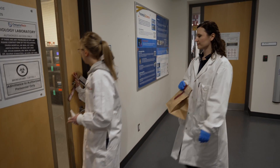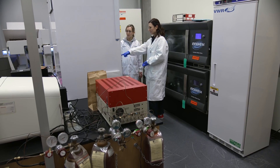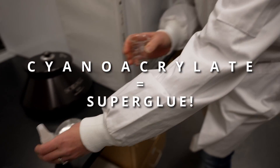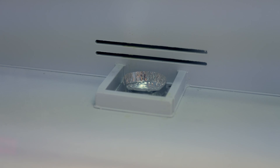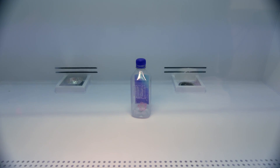Dusting for fingerprints used to be the norm, but today we're learning about a chemical method which uses superglue in a lab. Cyanoacrylate is the special name for superglue. We put superglue and water inside the chamber, heat it up, and the superglue deposits on the fingerprints to create a white residue.